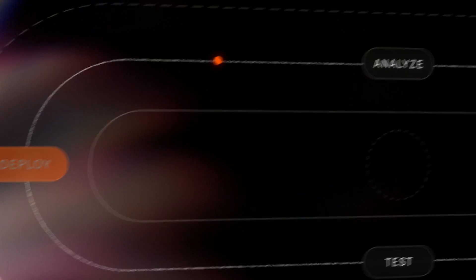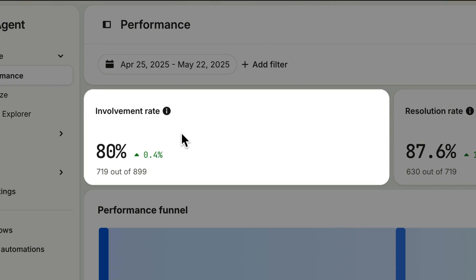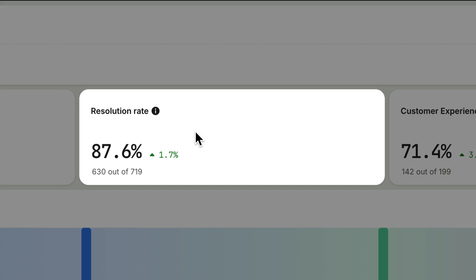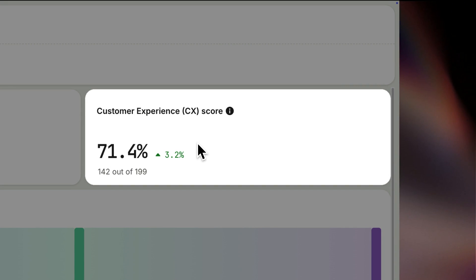Starting with Analyze — the performance dashboard lets you track crucial Finn KPIs, like the percentage of conversations Finn's getting involved in and how many of those it actually resolves, as well as your customer experience score, which gives you a complete view of your support quality across every customer conversation. No survey required.